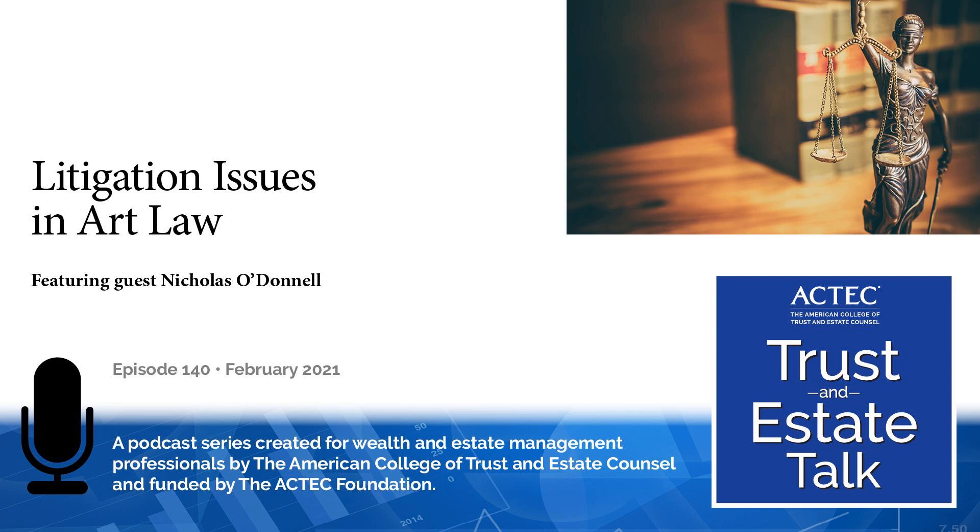Thank you, Nicholas, for educating us on the issues surrounding provenance of older artworks. Thank you for listening to this episode of ACTEC Trust and Estate Talk, the podcast series about wealth planning matters from the American College of Trust and Estate Council. To find an ACTEC lawyer near you, visit ACTEC.org. Please subscribe to this series and leave us a rating or a review. Follow us on Facebook and Twitter at ACTEC Talk.